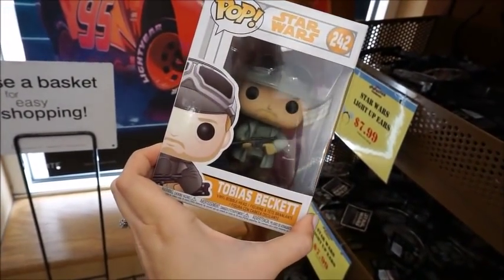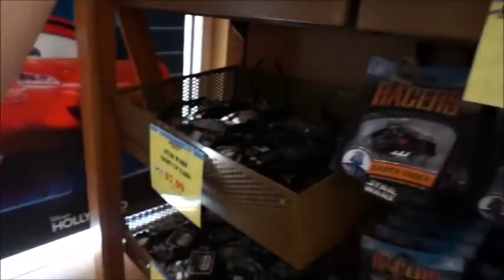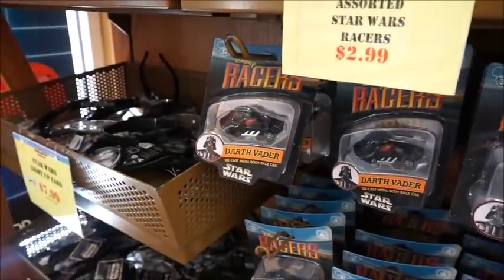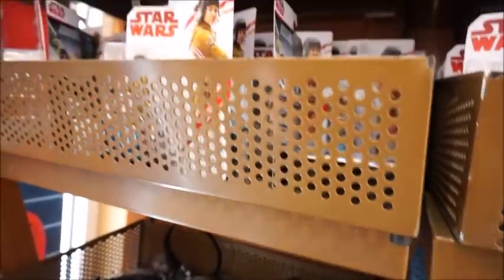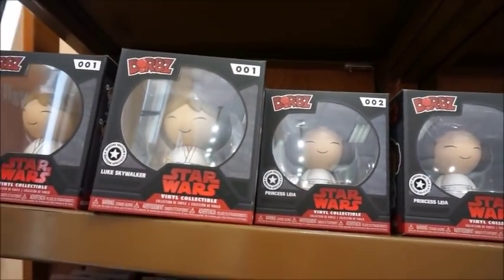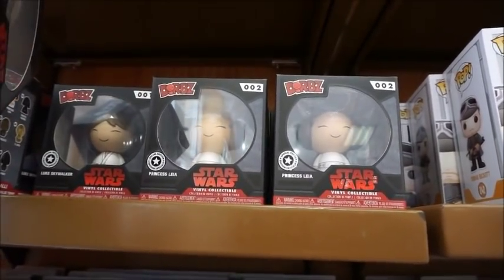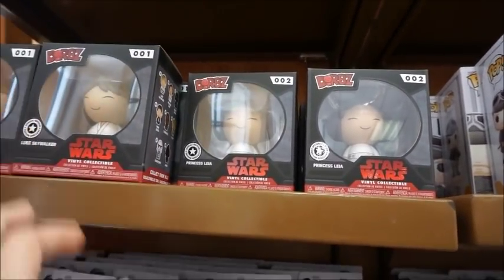And then they also have some Pops. Here's Tobias Beckett at $3.99. And then the last two things up here — they've got some Dorbs. They have Luke's AT-AT Walker and Princess Leia, and these are $3.99 from $14.99. So those are really cute.